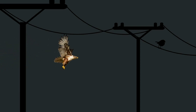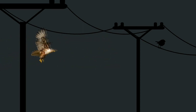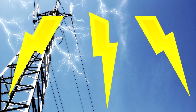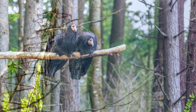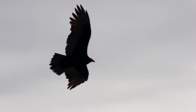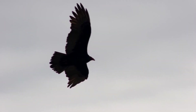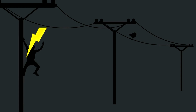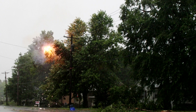Problems can arise if the bird is big enough to touch the wire and the pole at the same time, or to touch two different wires. Suddenly, the bird becomes a path to a different electric potential. The electricity flows through the bird, causing injury or death. This was a serious problem for the recovery of the California condor, because they are large birds that can touch two wires with their wings. This is also why you should never try to sit on a wire like a bird — you're large enough that you can accidentally become the path for electricity to move from the wire to another object.